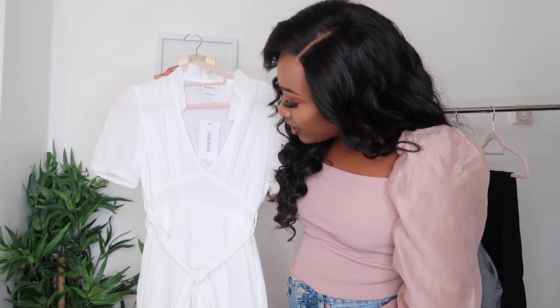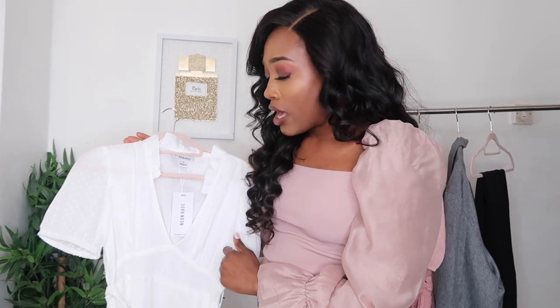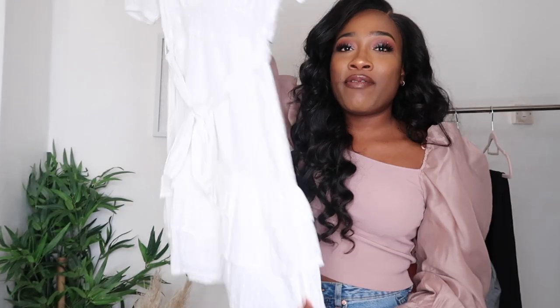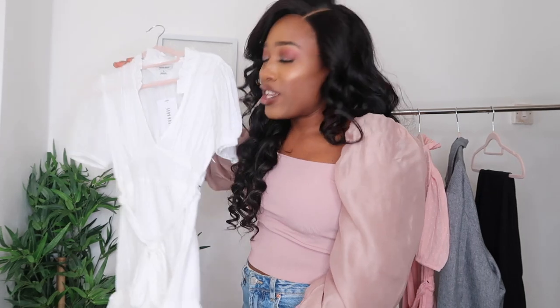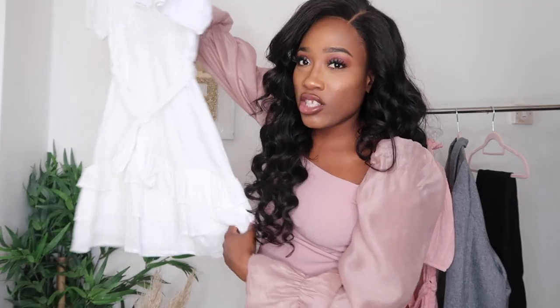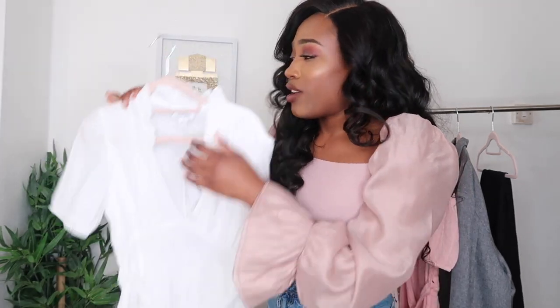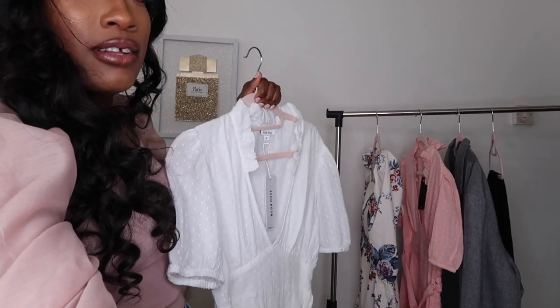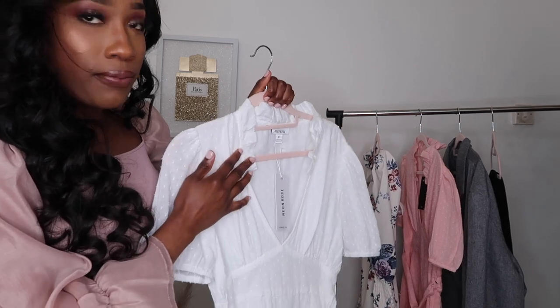The next item I purchased is this white dress. White is such a staple color for summer — it looks so clean and fresh and makes you look instantly put together without even trying. It has this lovely frill detailing, which looks so gorgeous on the dress. Let me turn the light down a bit so you can see it properly.